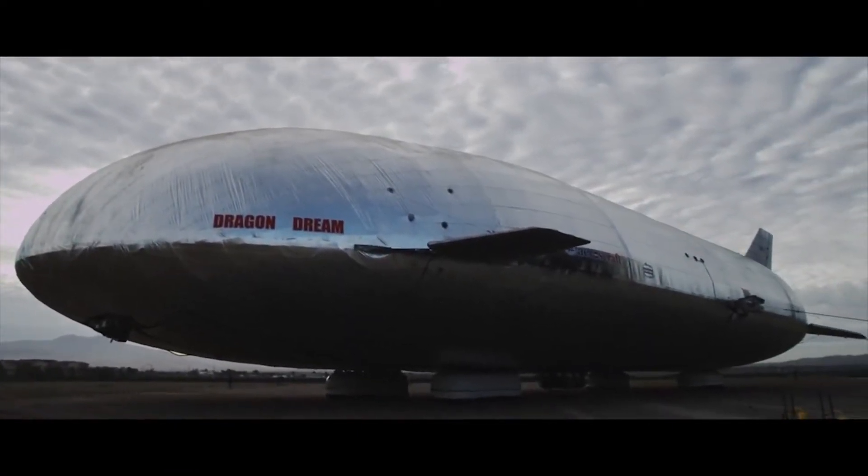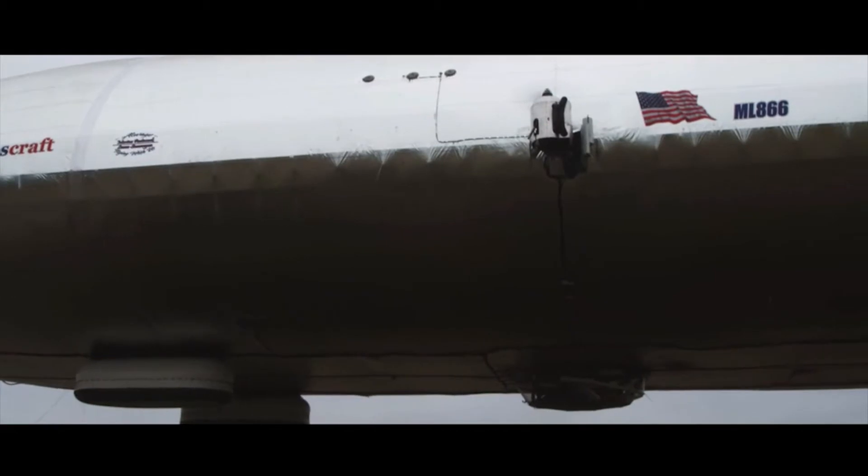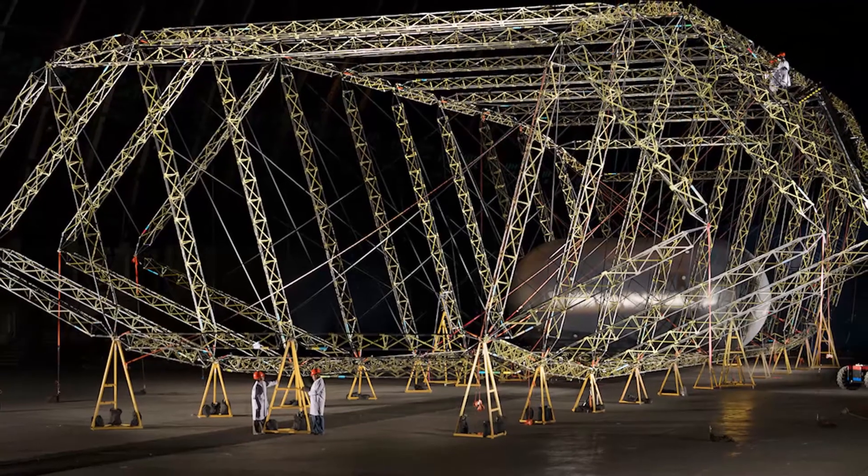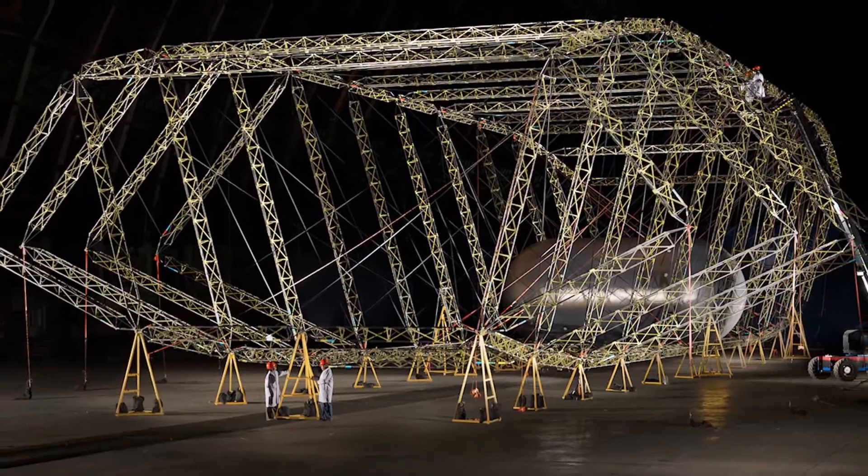We're looking at simulation software to be able to know how our product will behave in certain conditions — different circumstances, different requirements depending on the customer, depending on the market that we're functioning in. It has a different shape, it has different properties, and we have to tailor the shape of the airship to fit our needs.